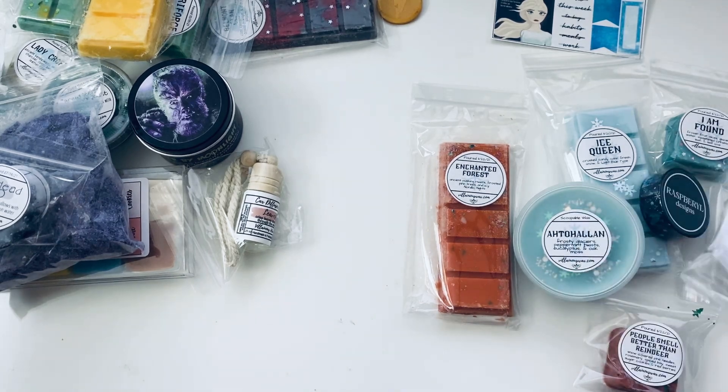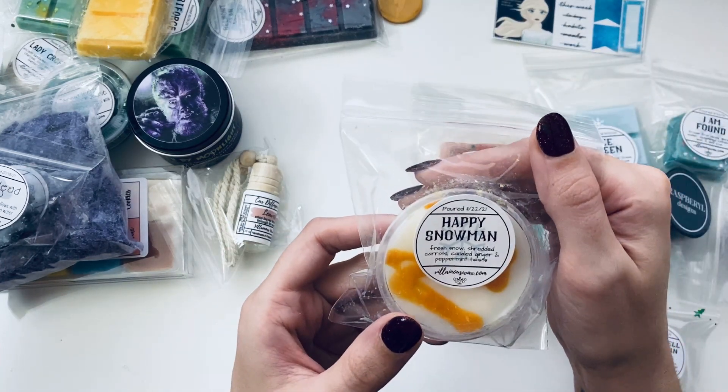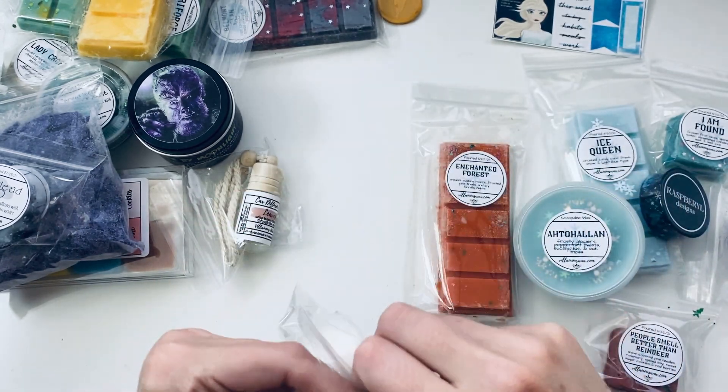Sorry, I'm hearing stomping up the stairs — if my husband comes home I might have to cut off for a second. Okay, 'Happy Snowman' — fresh snow, shredded carrots, candy ginger, and peppermint splits. That's going to be interesting with the carrots and ginger.